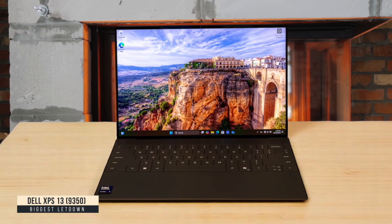I barely got 9 hours of mixed use. For a premium-priced laptop, the XPS 13 simply has too many compromises to recommend for serious programming work.